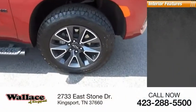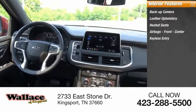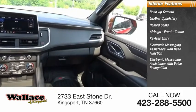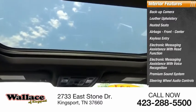Inside you'll find a backup camera, leather upholstery, heated seats, airbags front and center, keyless entry, electronic messaging assistance with read function, electronic messaging assistance with voice recognition, premium sound system, steering wheel audio controls, and a security system.